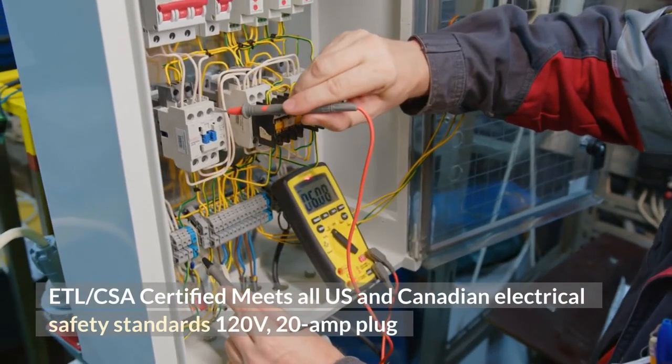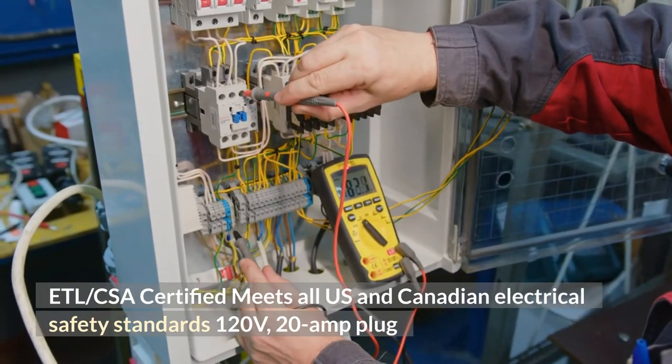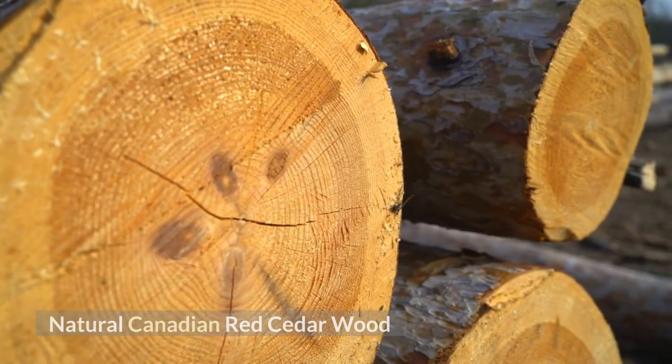ETL-CSA certified — meets all U.S. and Canadian electrical safety standards. 120 volts, 20 amp plug. Product features include natural Canadian red cedar wood.